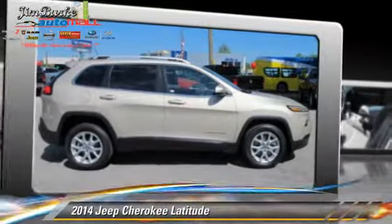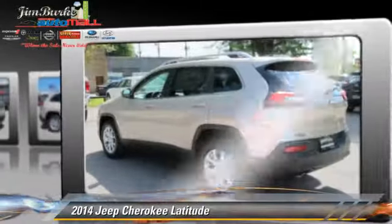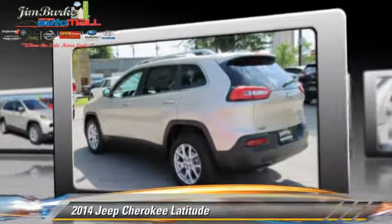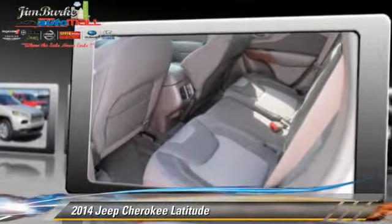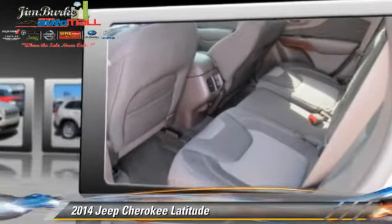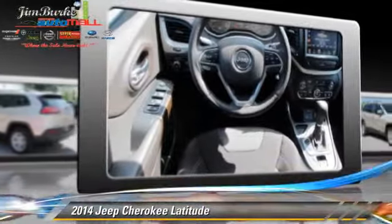Powered by a 2.4-liter four-cylinder engine, this vehicle is well-equipped. This Jeep features power door locks, power windows, and tilt wheel. Safety features include side airbags, traction control, and ABS.